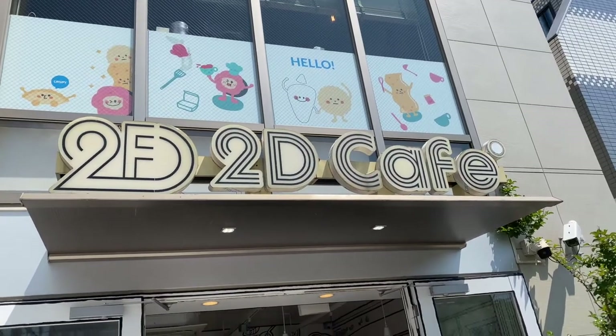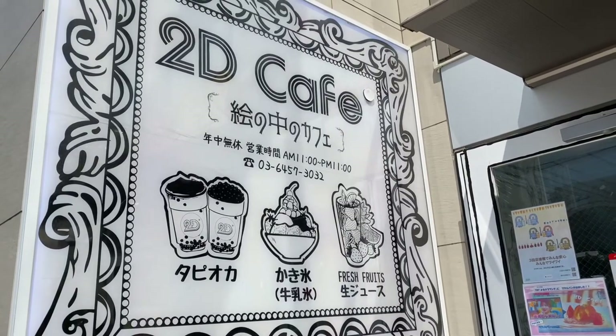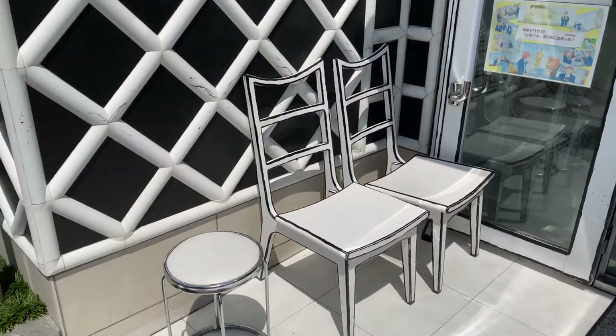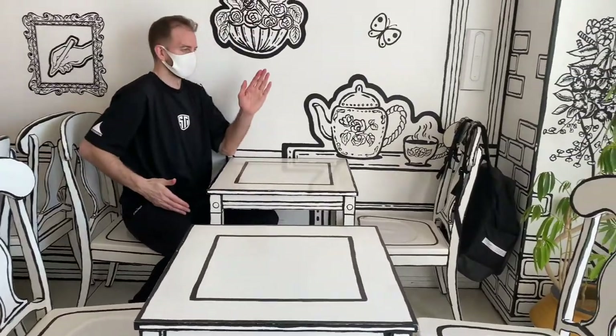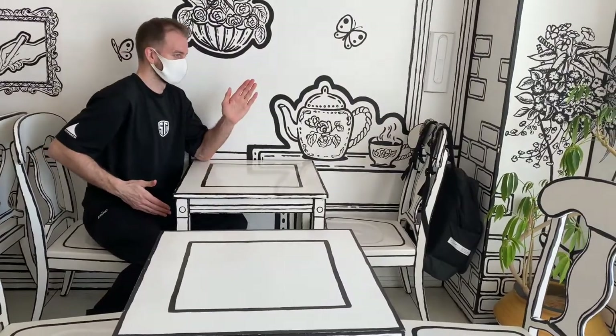Come with me to the 2D Cafe in Shin Okubo, Tokyo's Koreatown. When you step in here, you leave the three-dimensional world behind and enter a monochrome restaurant that at first glance looks like a flat illustration.